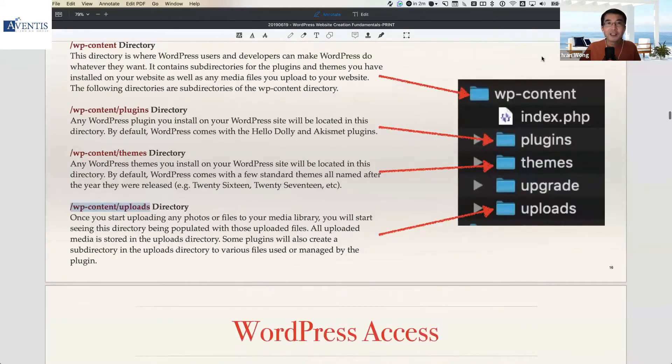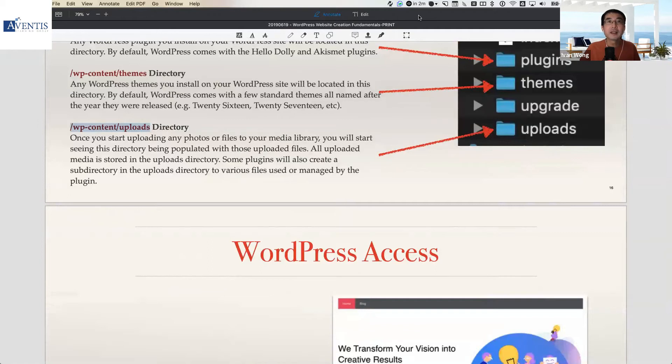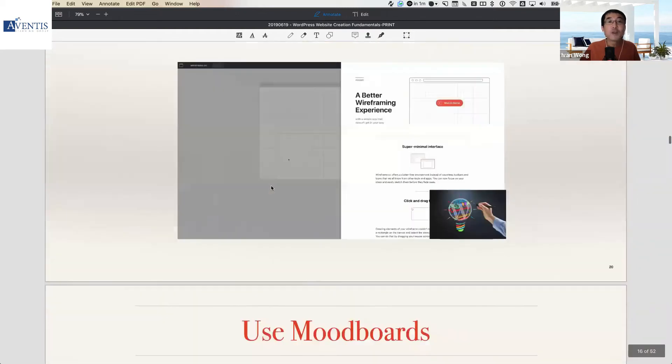I'm not sure if there are any questions at this point — please feel free to put your questions in chat and I can respond to them a little later. I don't see any questions at the moment, so I'll proceed. Once you've set up WordPress and understand the folder structure, you can log in using your web browser and start configuring WordPress.